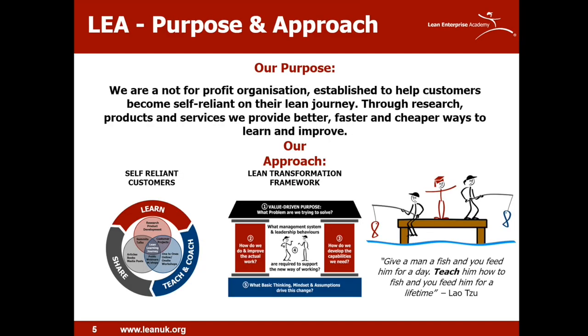We've got quite a number of new people on this webinar. For those that are new to LEA, we were founded in 2003 by Dan Jones as a not-for-profit organization. Our aim is to help people become self-reliant on their lean journey. We have products and services offered to customers based around three key value streams: learn, teach, coach and share. At the intersection of these is our lean learning journey platform.